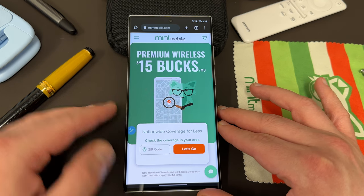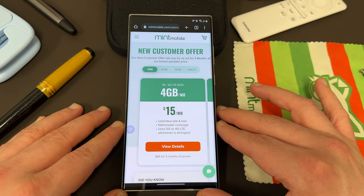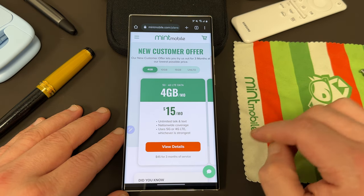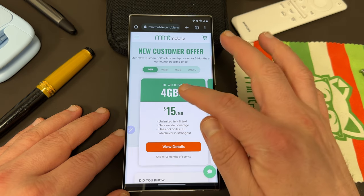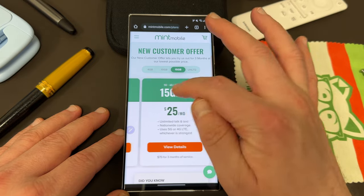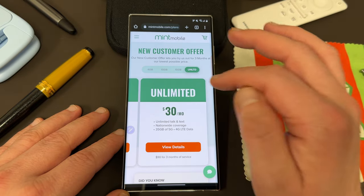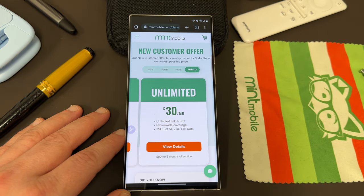Mint Mobile has fantastic options for every data need and every price range. Starting on April 14th, they're increasing the data allotment on all these plans. So the $15 a month plan is 4GB right now — it'll be 5GB starting on April 14th. The 10GB plan at $20 a month will be 15GB. The 15GB plan will be 20GB. And the unlimited plan will be more unlimited, but they're actually giving you some extra bonuses with your mobile hotspot usage on the unlimited plan starting on April 14th.